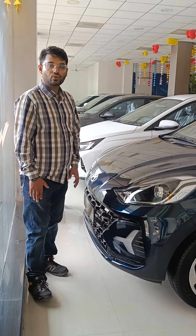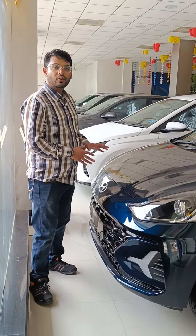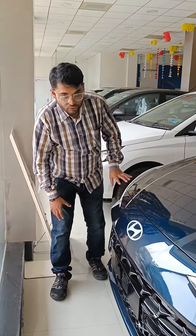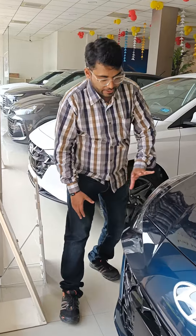Welcome friends to the T Hyundai car showroom in Allahabad. This is the basic model of the Hyundai Neos. It features DRL and projector headlamps with an eye-rift shaped design.